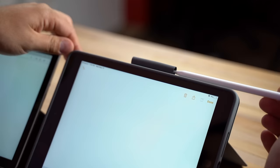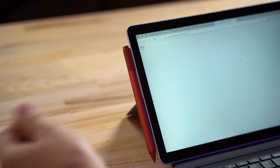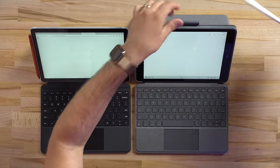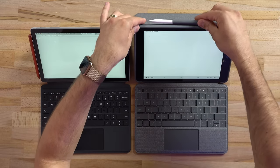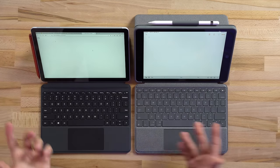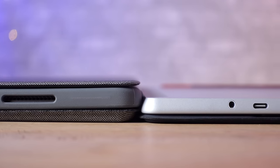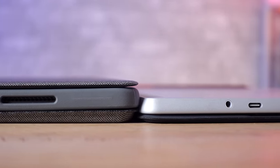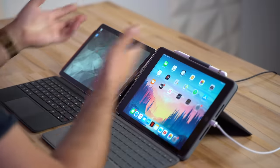Even though the Surface keycaps are smaller, once you get used to them it works fine. The Logitech case has a loop at the top to store the Apple Pencil, whereas the Surface pen attaches magnetically. The loop is more secure but always visible. The iPad needs the keyboard case on to access its hinge, making the overall package thicker than the Surface. The iPad's hinge is also a bit more flimsy and less sturdy than the built-in Surface kickstand.